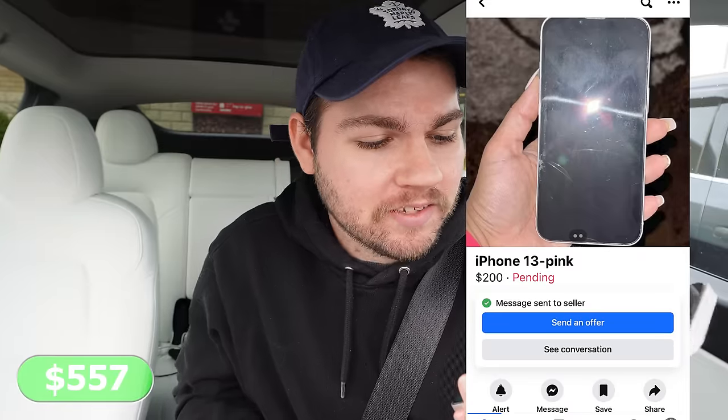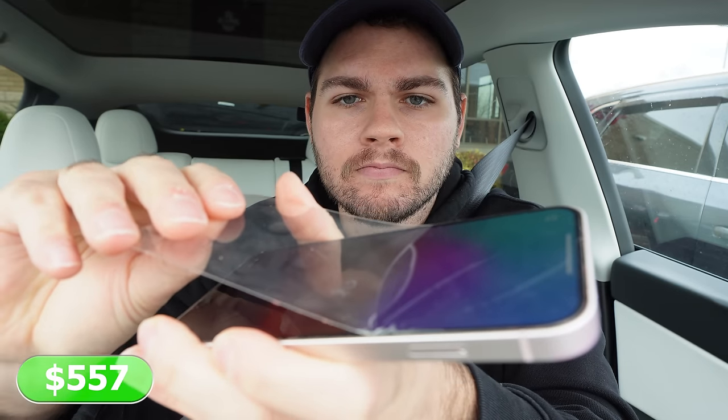Just picked up this $200 iPhone 13 — it just has a little crack on the screen. Actually, no way. We just got a $200 iPhone 13 that was supposed to be cracked, but it was literally just the screen protector. Once I removed it, there's not a single crack on this thing. Already a crazy flip I was excited about, especially because it was like five minutes away from the last one we picked up. This might take the lead on the best flip of the channel.